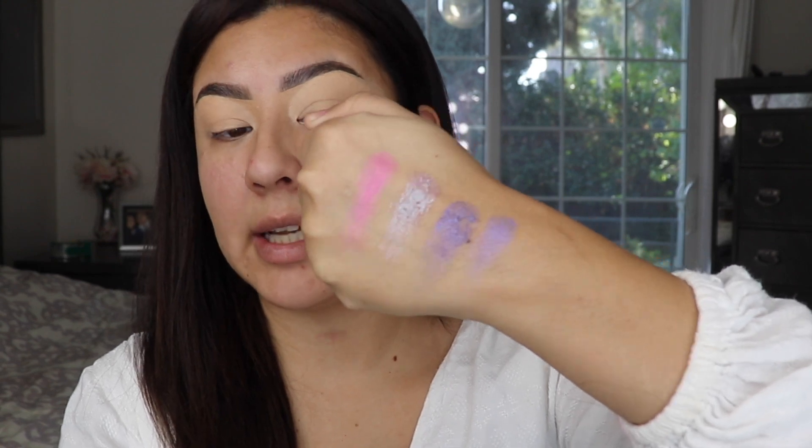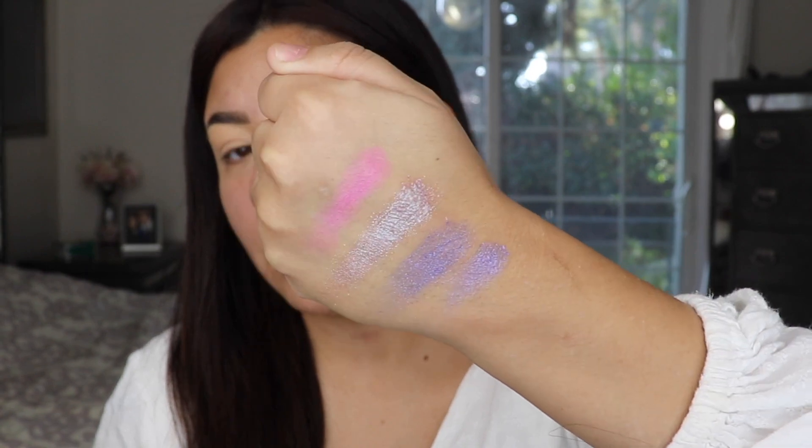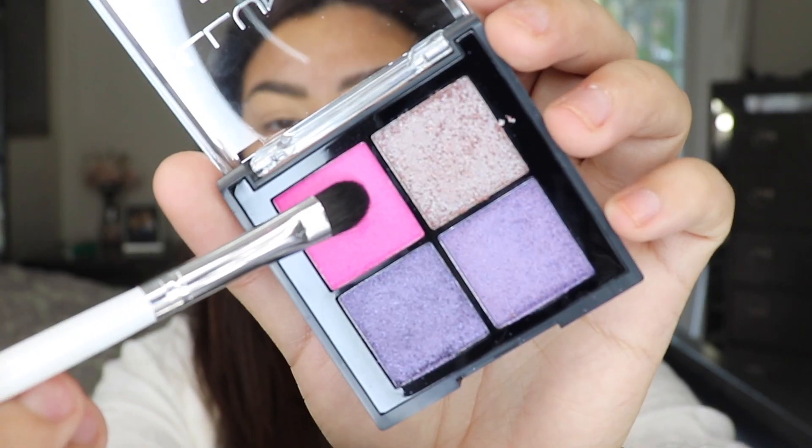I'm gonna swatch them out real quick so you guys can see these four shades. There's one matte and three shimmers. We can definitely do a look with this — the shimmers do seem a little chunky but they're nice. I'm going to begin with the hot pink shade right in the front, kind of going from pink to purple. These eyeshadows are very easy to place — I've used Illuminati before and never had a problem.